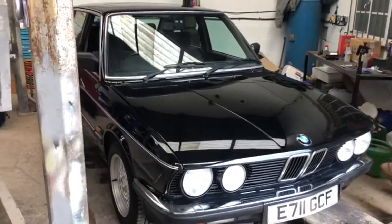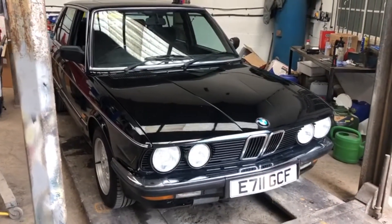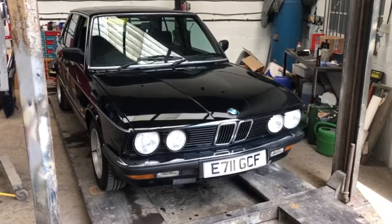Paint was in quite poor condition, so we've spent a lot of time detailing the car. What a fantastic thing.